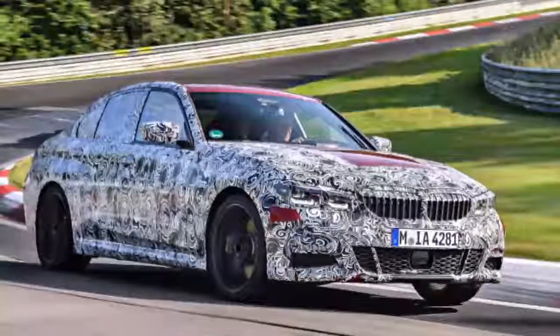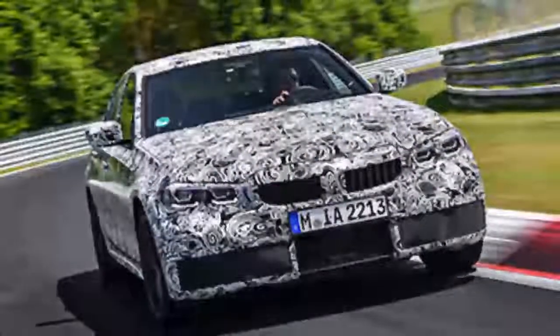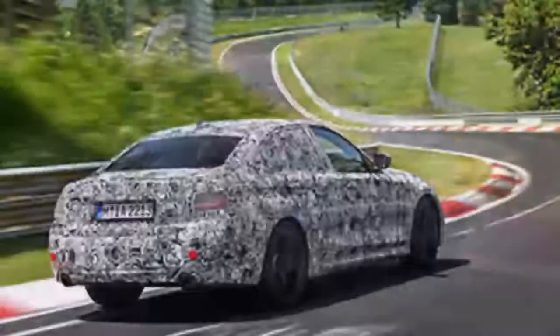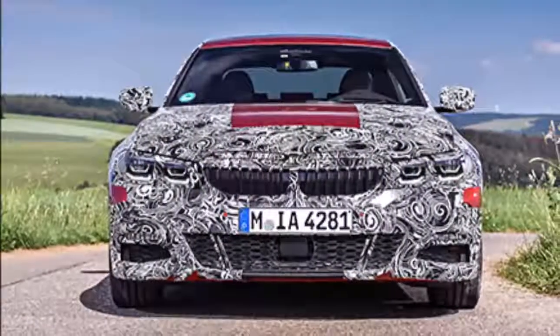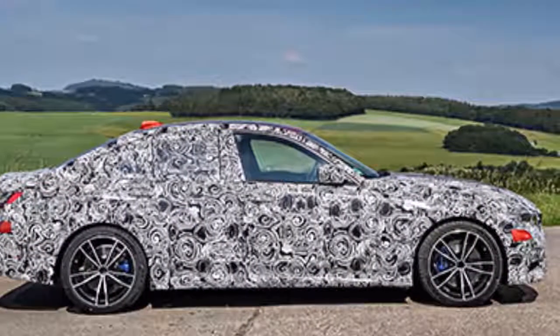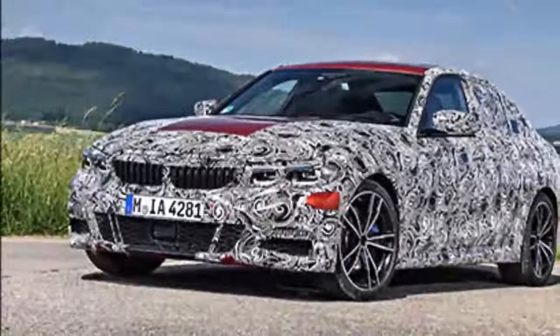The G20 prototype I am driving is totally disguised from bumper to bumper, keeping competitors guessing and spy photographers annoyed — though there is most likely a twin kidney grille and a Hoffmeister kink underneath the cladding somewhere. The camouflage covers the bulk of the interior controls, with cutouts for the gauges, shifter, and other necessities. The fit and finish are better than many other mules I've driven — even the black electrical tape wrapped around the air conditioning vents is artistically applied.